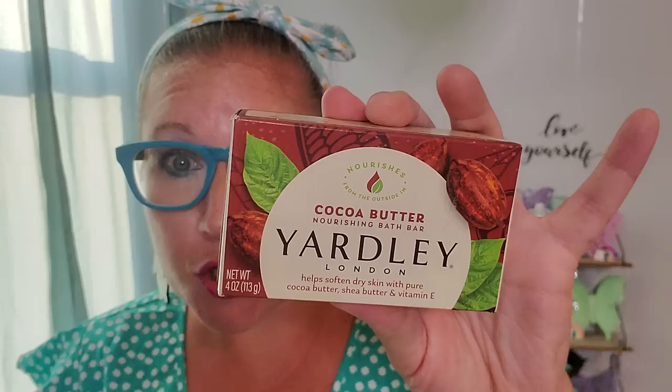Then this one is brand new to my eyes — this is Cocoa Butter Nourishing Bath Bar. It helps soften dry skin with pure cocoa butter, shea butter, and vitamin E. I was so happy to grab that for my stash. It has essential oils in it, it's not tested on animals, paraben and sulfate-free, plant-based ingredients imprinted on recyclable paper. That is what both of those Yardley soaps feature.